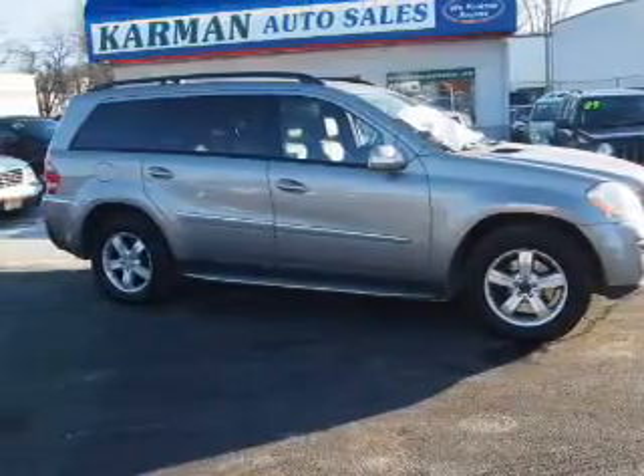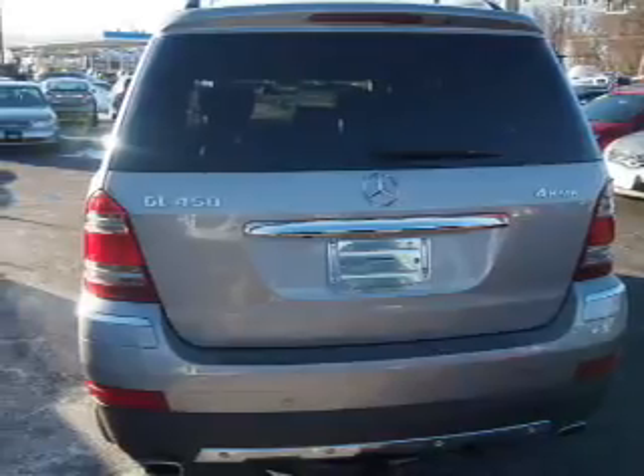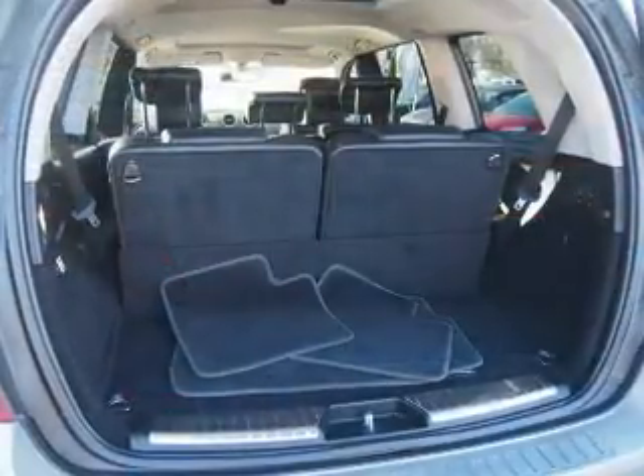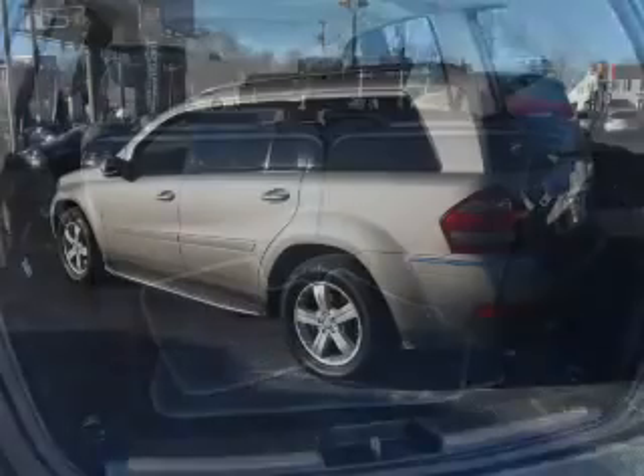Privacy glass. Inside you'll find heated seats, steering wheel controls, front airbags, side airbags, an adjustable tilt steering wheel, power seats, cruise control, a trip computer, power outlet, and air conditioning.